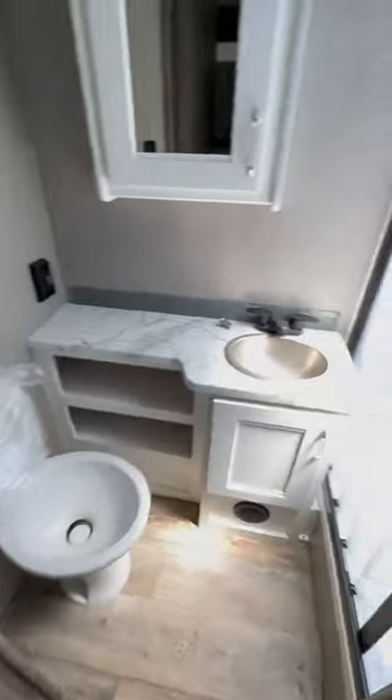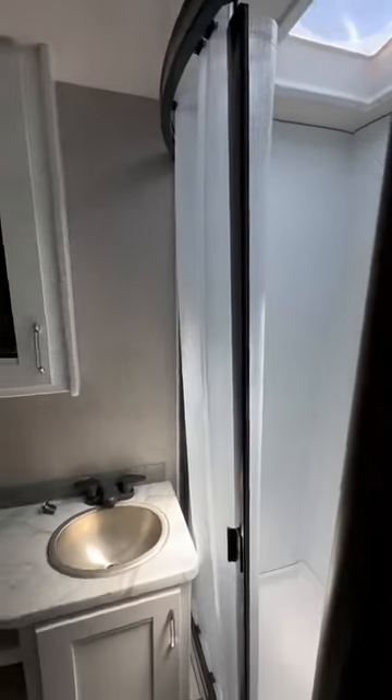And your bathroom isn't bad either — it's got a good size shower. Yeah, that's not too shabby, looks pretty good.